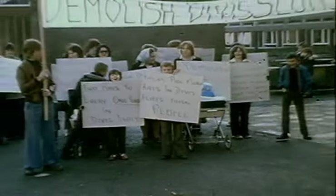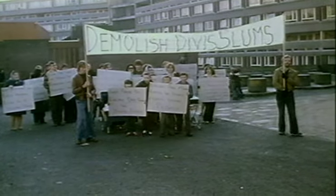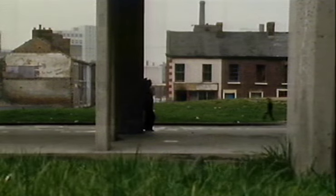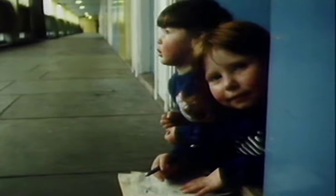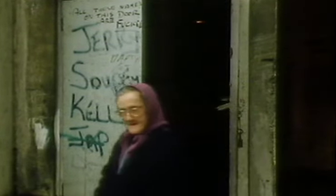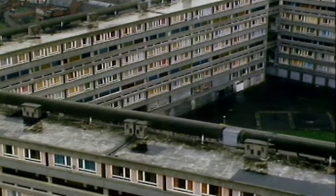By 1978, living conditions had become so bad that residents felt the only option was to campaign for demolition. The BBC's Open Door programme literally handed cameras to the residents to tell their own story: 'The feeling of isolation is overwhelming — people trapped in their cells, the deck access like a catwalk in prison.' When anybody asked where you lived, you'd just say the Falls Road — it was very rarely you would admit you lived in the Divis Flats.